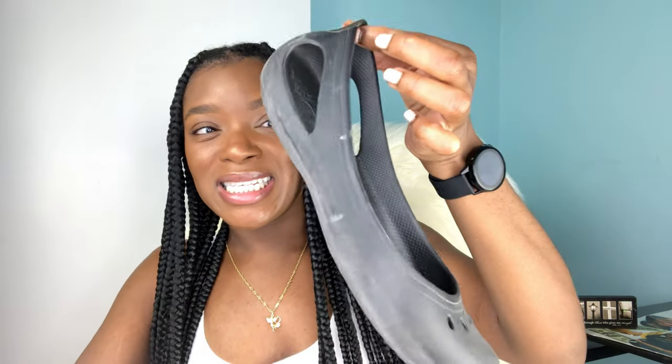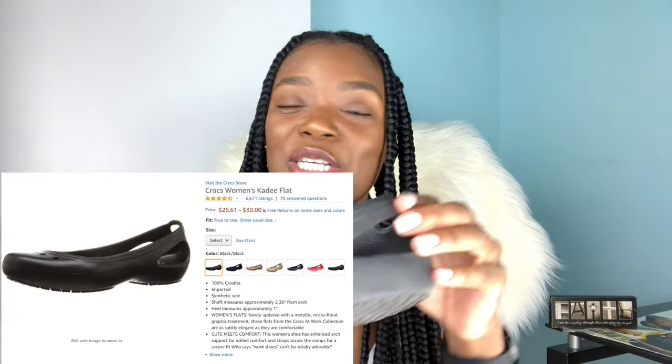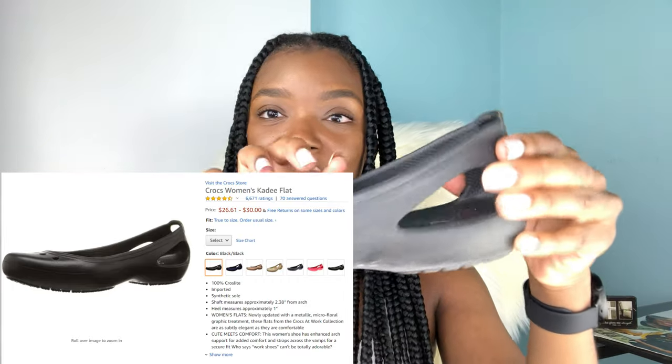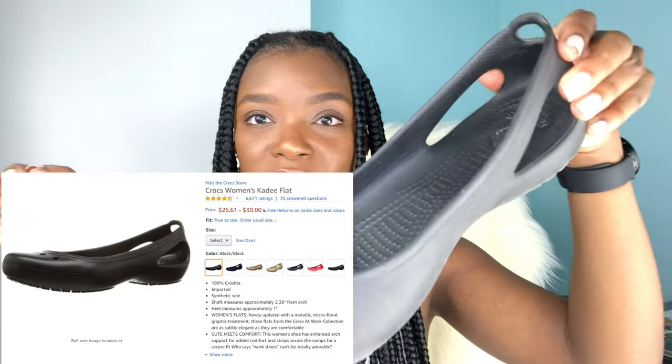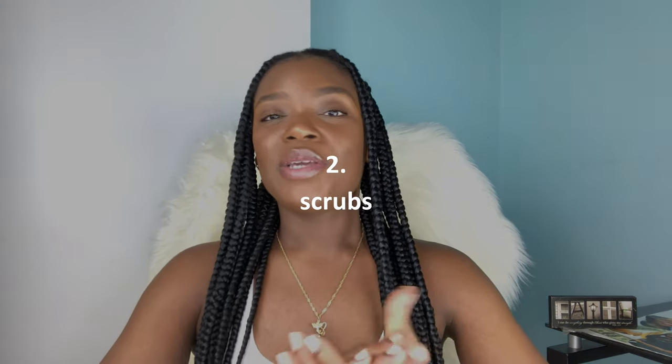They might be ugly but they are extremely comfortable. As you can see, they're just the simplest-made shoes ever — you've got some holes so your feet can breathe, and the base is just rubber. It is so soft but it still gives you support, in my opinion, for those long ward rounds and just long days in general. So you want to get a pair of these.